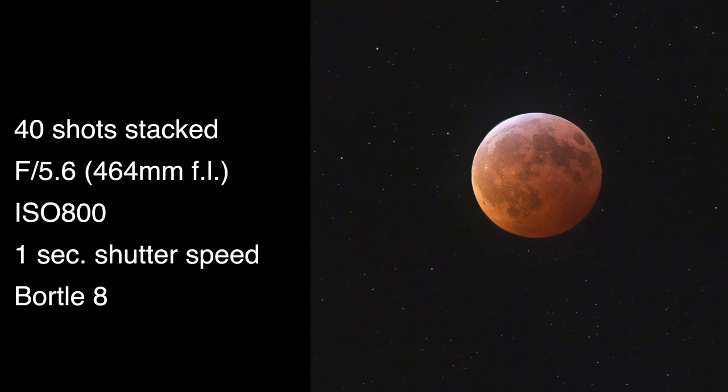Practicing with the gear ahead of time leads into tip number four: go in with a plan for what you want to accomplish, then use your practice time to rehearse that plan. A plan can be as simple as taking one good in-focus shot of the blood moon, or something more complex like a time-lapse of all the eclipse phases — which would require more planning since the different phases will need different camera settings. During the last total lunar eclipse I took 40 photos at f5.6, ISO 800, and one-second long exposures, which let me get both the eclipsed moon and background star field looking pretty good.